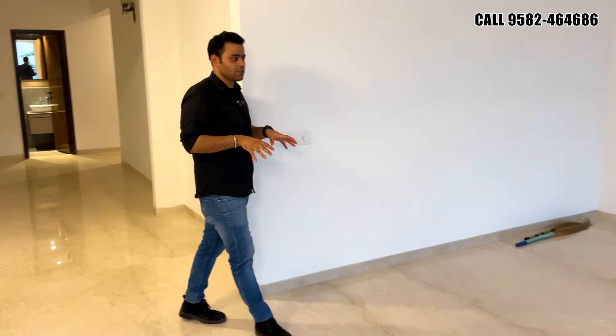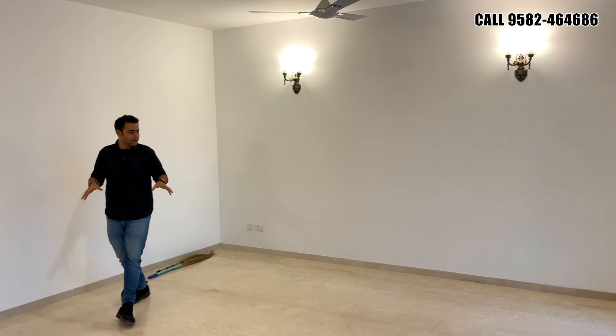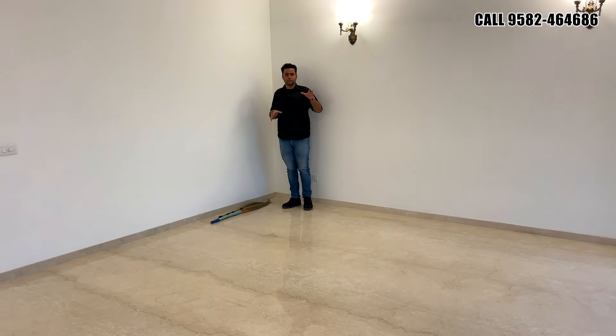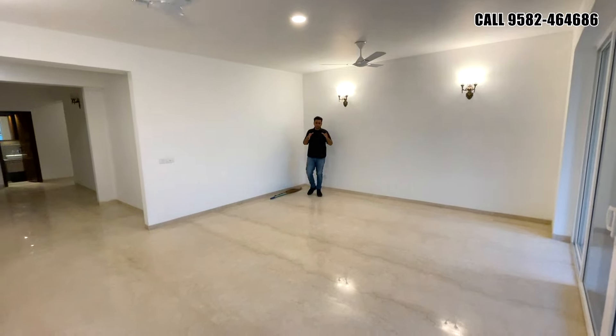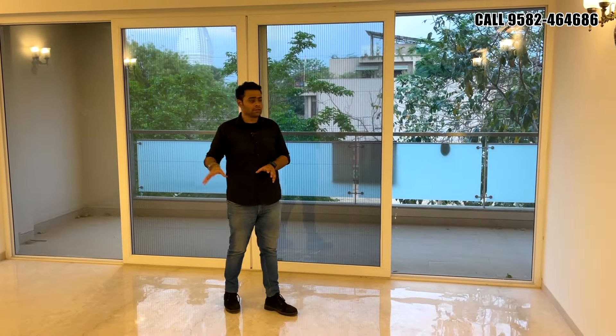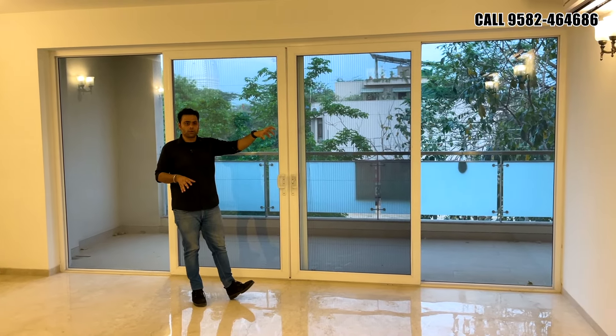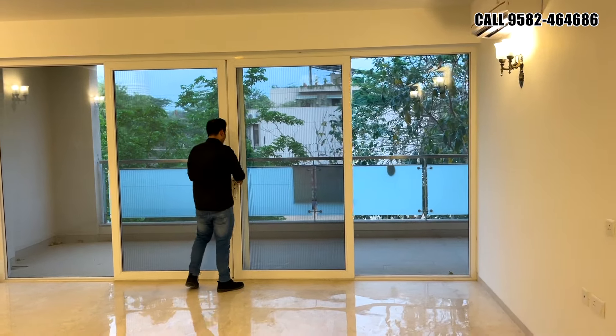We have entered inside this 500 square yards unit and this is the size of the drawing section you are getting. This is the living section of the property, connected with the front balcony. The balcony is east-facing, so you will be getting morning sunlight in the living section. In all the common areas of the layout you are getting Italian marble. There are anti-skid tiles in the balcony and washrooms, and all bedrooms have dedicated wooden flooring. The main balcony is shared with the living, dining area, and the guest bedroom just across the wall.